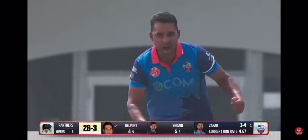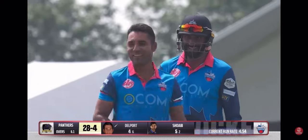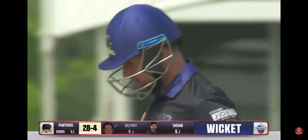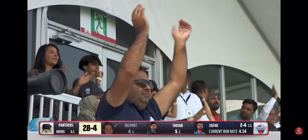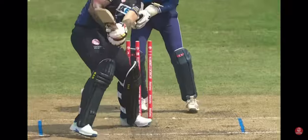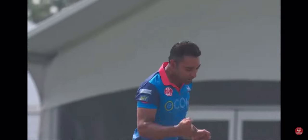Knocked him over — not going downtown there. He's on his way back to the sheds. What a delivery from Safar — turn, bounced, and it's rocked middle and leg stump. Same position. There's a little bit of drift in. Delport's trying to go through the offside — should never be thinking offside there as a left-hand bat.